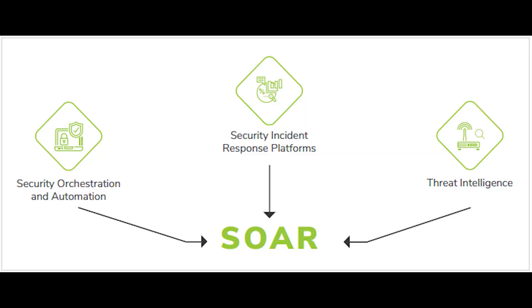SOAR ingests alert data, and these alerts then trigger playbooks that automate and orchestrate response workflows or tasks. Then, using a combination of human and machine learning, organizations are able to analyze this diverse data in order to comprehend and prioritize automated incident response actions to any future threats.